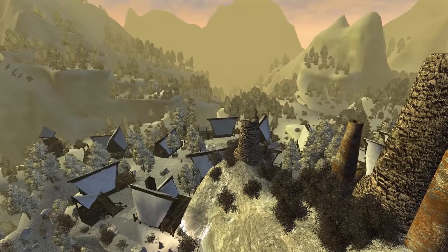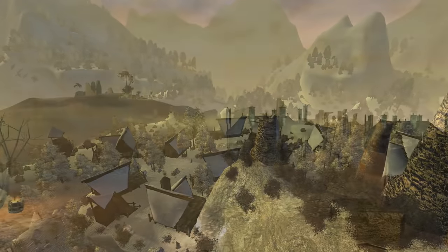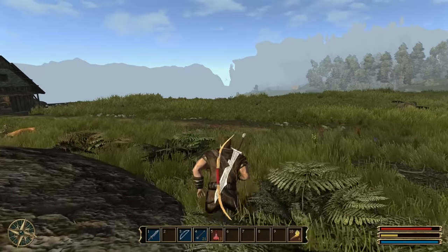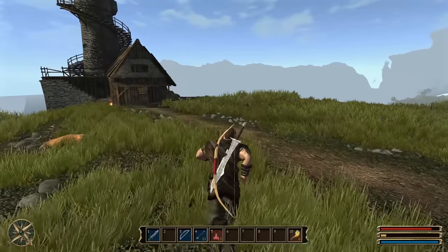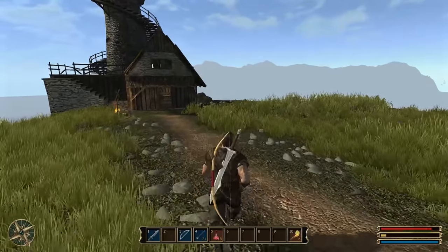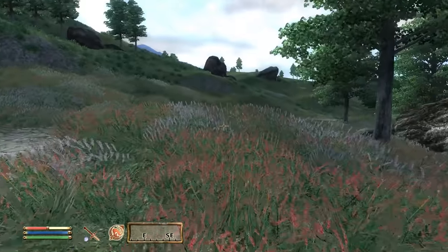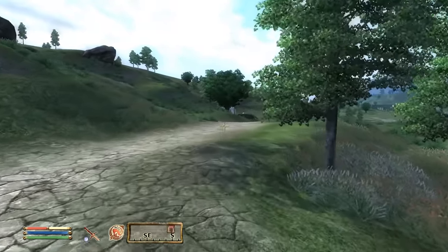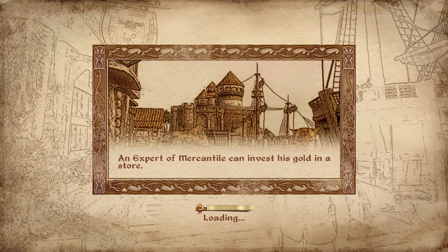Gothic 3 is especially impressive when it comes to this — it has a huge, hand-crafted open world with a lot of cities, villages, and caves, yet not a single loading screen. While this doesn't sound like anything special today, remember that we're talking about a game from 2006. To put this into perspective, Oblivion had to load new terrains even when you were exploring open fields, not to mention all the indoor locations.